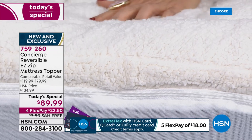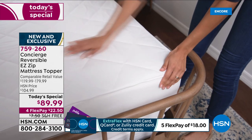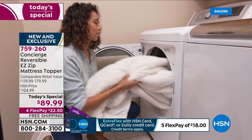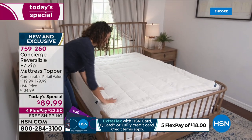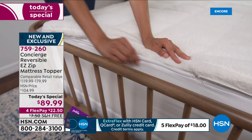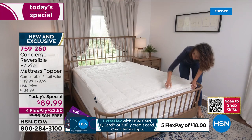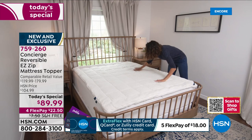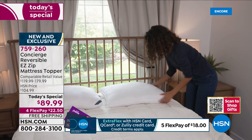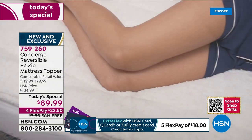They're already going quickly — queen is our best seller. It doesn't matter what size of bed you have; it's the same price for all sizes. We really don't want you to spend more like every other retailer that charges more for a king or California king. You're saving between 30 and 50% off retail. We have flex pay available — interest-free monthly payments on your major credit card, just $22.50 a month — and free shipping and handling.